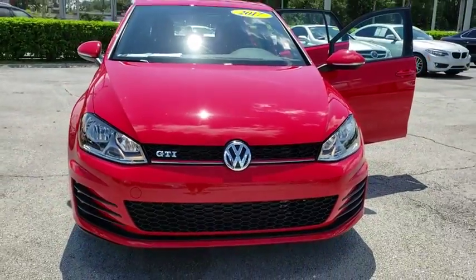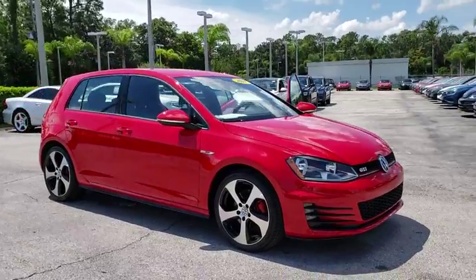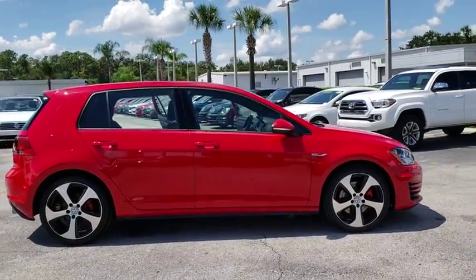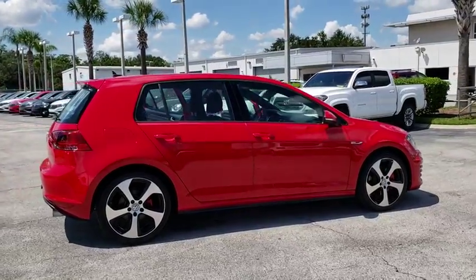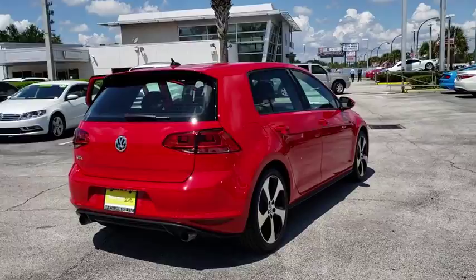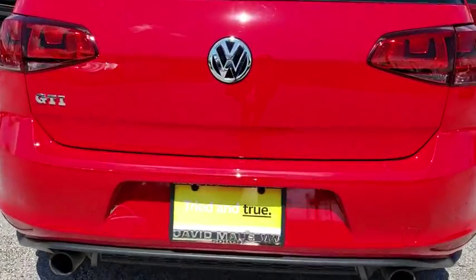2017 Golf GTI. This Volkswagen is considered by many to be the hot hatchback. The GTI is available in both 2 and 4 door models to easily accommodate up to 4 adults. A decent sized 15 plus cubic foot trunk is well shaped and easy to load. This vehicle has less than 7,000 miles.